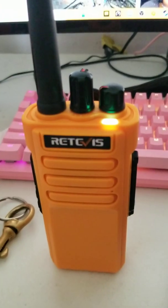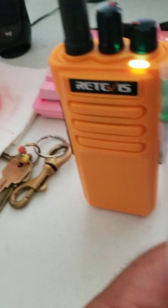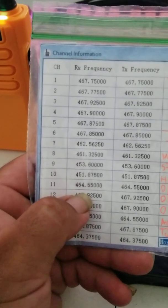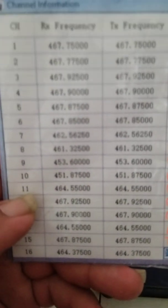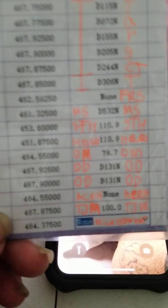This is my Baofeng RT-29 handheld radio. I've been using it to listen in on Target and stuff. I have one frequency programmed — Office Max is on the same frequency. It's right here: 464.5500, channel eleven. I also have channel 14, which is another business running the same frequency.